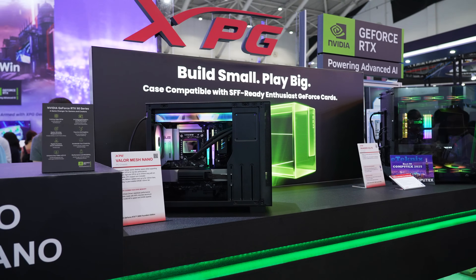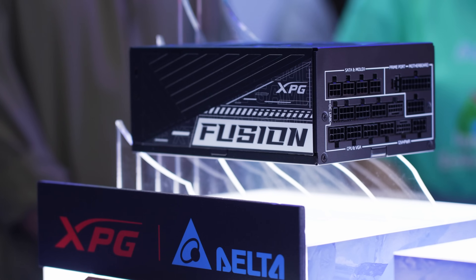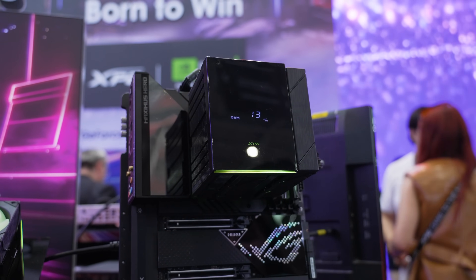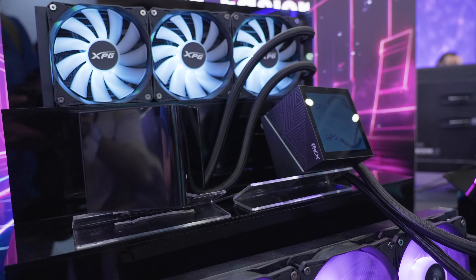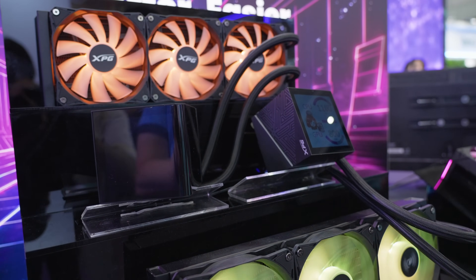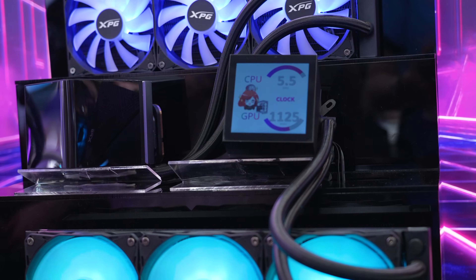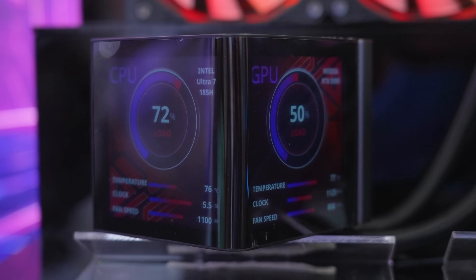ADATA has been expanding into more gaming sectors than just memory or storage. Their XPG lineup now includes stunning cases in all varieties of sizes, power supplies, gaming chairs, displays, and even some new cooling products — both air cooling and AIO liquid coolers. The Levant View and View Pro were big standouts for their displays: the View has one screen, while the View Pro gives you two separate screens on a curved block.